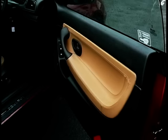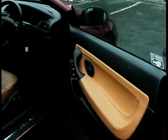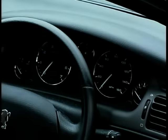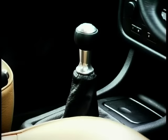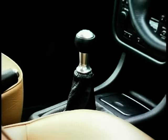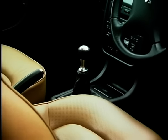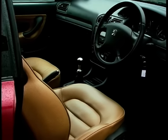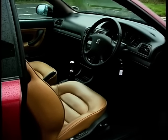Inside, though, I'm less impressed. The dashboard from the 406 saloon may have been glammed up with a few chrome instrument bezels and an admittedly tasty chrome gear lever, but it's not enough. I was disappointed with the interior of this car when I first saw it at launch, and I've been consistently disappointed every time I've climbed into one since.